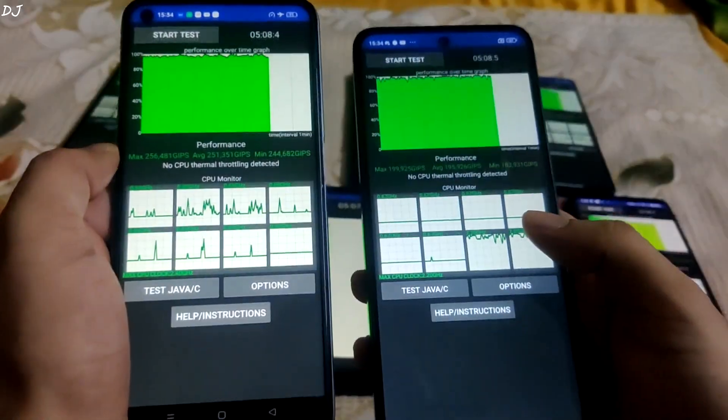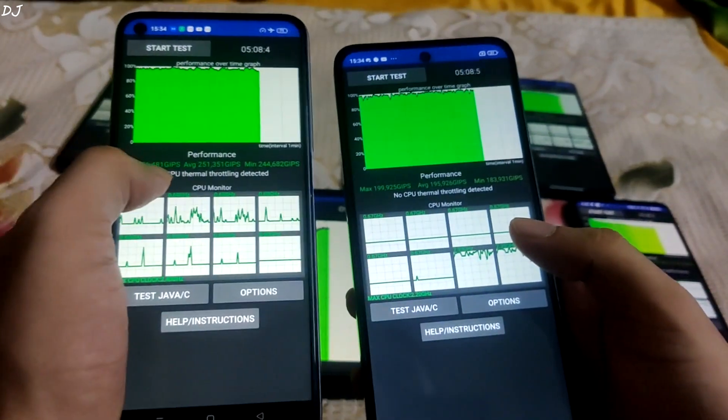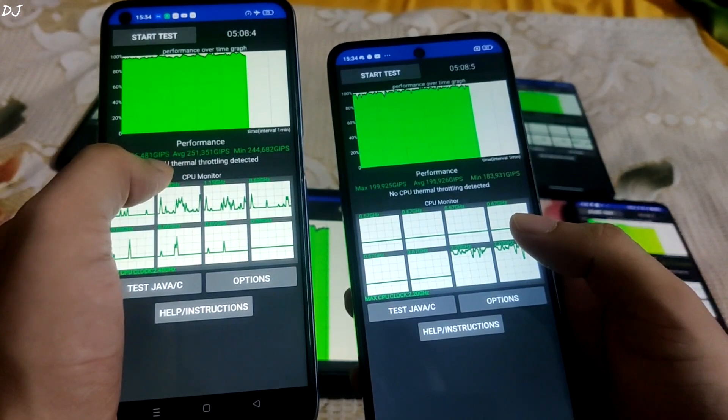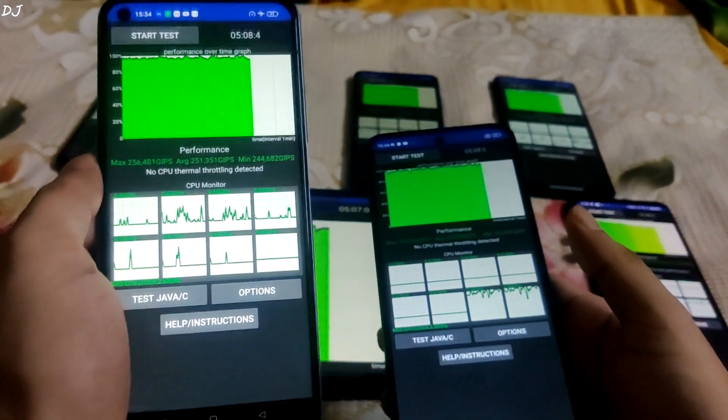Now comparing Snapdragon 778G and Snapdragon 4 Gen 2. The former has higher minimum, average, and maximum scores. No CPU thermal throttling detected. Average score was around 251,000 GIPS — excellent performance by the Snapdragon 778G processor.